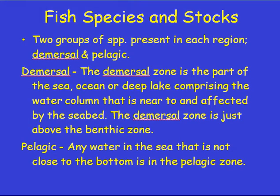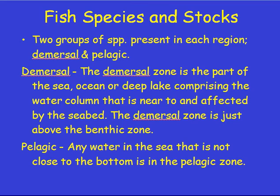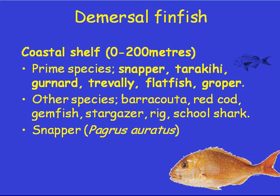Moving on from video two, we're moving to video three for commercial fish stocks and commercial methods. We've covered the main methods used in New Zealand for the bulk of the fish stocks, and we've looked at the areas where fish are caught — the demersal, pelagic, and benthic zones. Here are some definitions for the demersal and pelagic zones. You can have a look at those in your own time — freeze the video if you like. Now we'll go and have a look at some of these demersal fish.